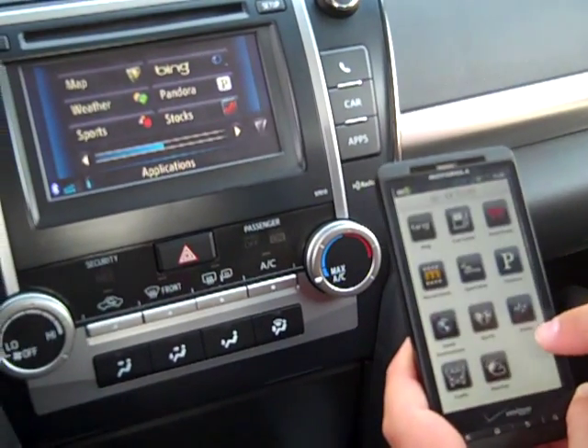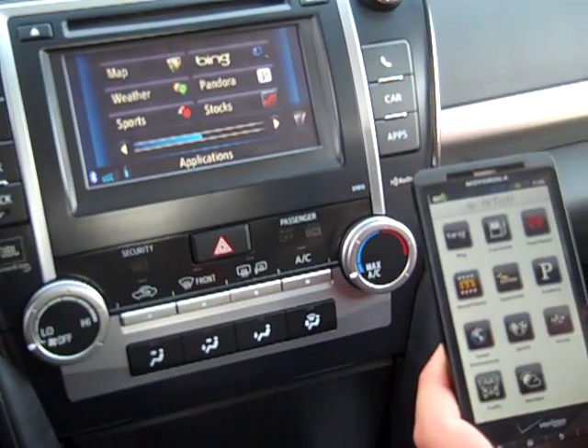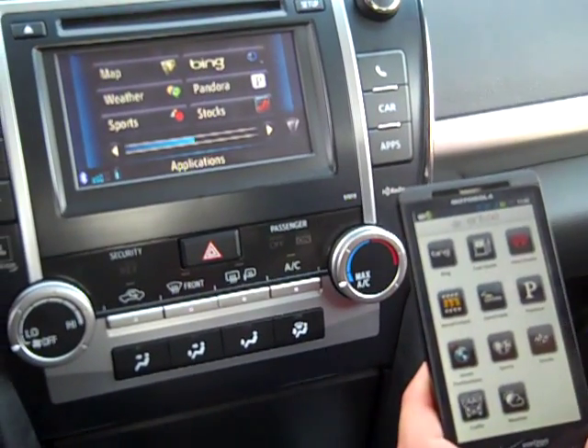I have movie tickets, Open Table, Pandora, sports stocks, traffic and weather, iHeart Radio, Fuel Guide, and of course Bing.